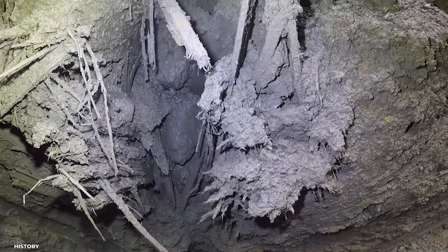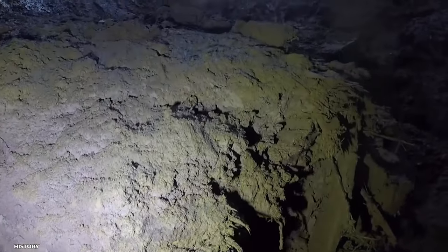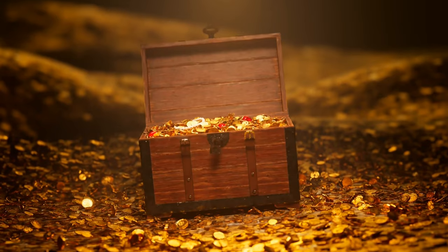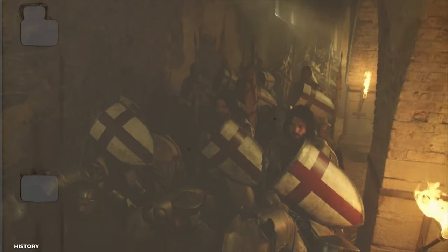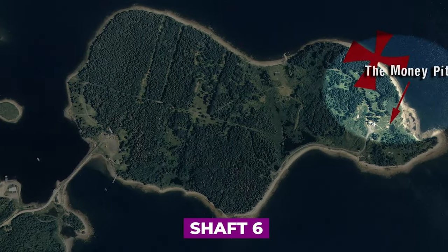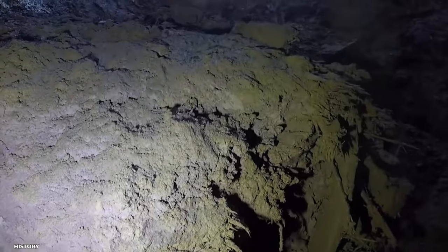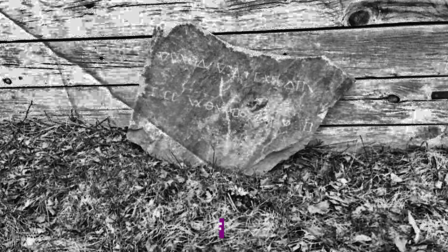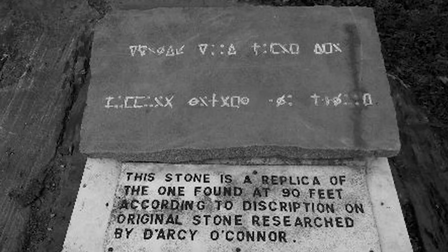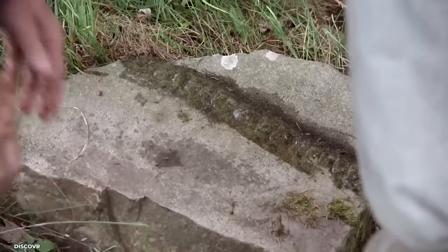Unfortunate treasure hunters have met their demise while endeavoring to acquire the Oak Island trove. The fatalities of four construction laborers in the vicinity of the cove in 1965 were attributed to carbon monoxide gas, illustrating the dangers associated with treasure seeking. A distinctive cross from the 14th century was revealed during the television segment; some have hypothesized it may have historical connections to the Knights Templar. Shaft 6, an artifact from the 19th century, was also discovered — the crew hypothesized that upon its collapse, they uncovered a concealed passageway leading back to the initial money pit. A replica of the fabled 90-foot stone stood out as one of the most astounding artifacts unearthed, renewing interest in the original stone bearing illegible inscriptions found in the money mine in the 19th century.